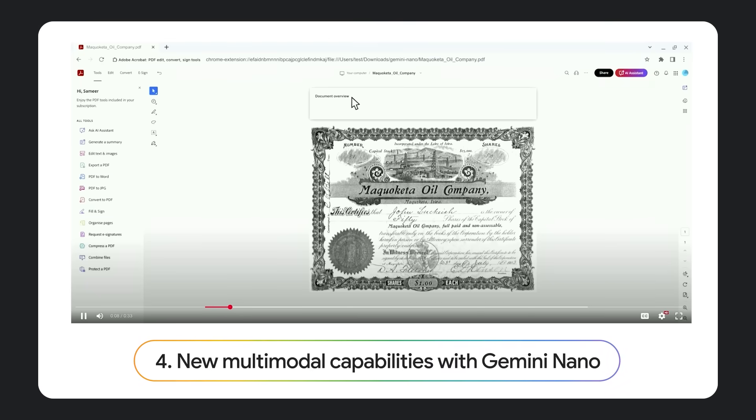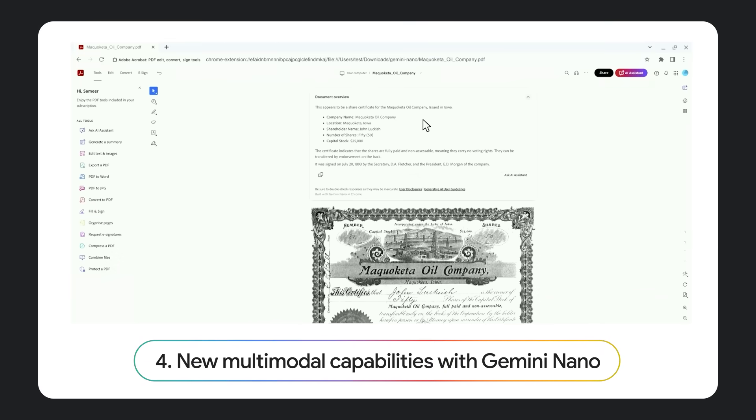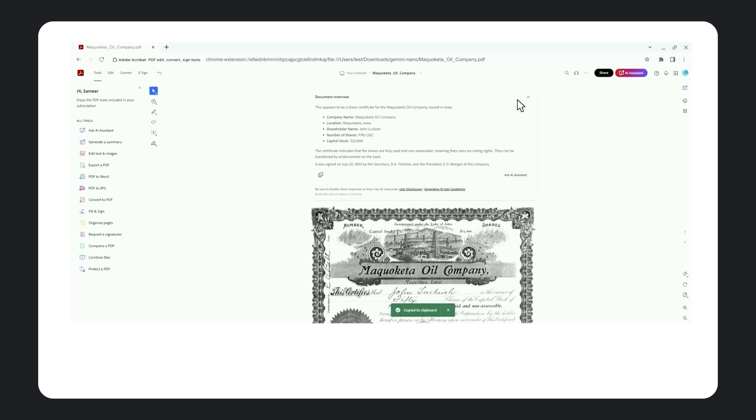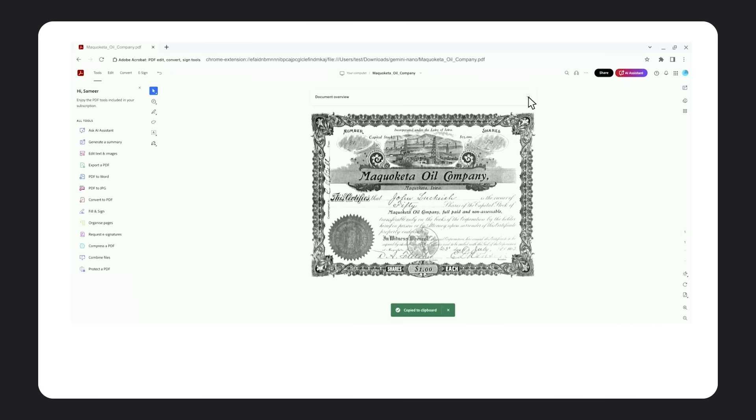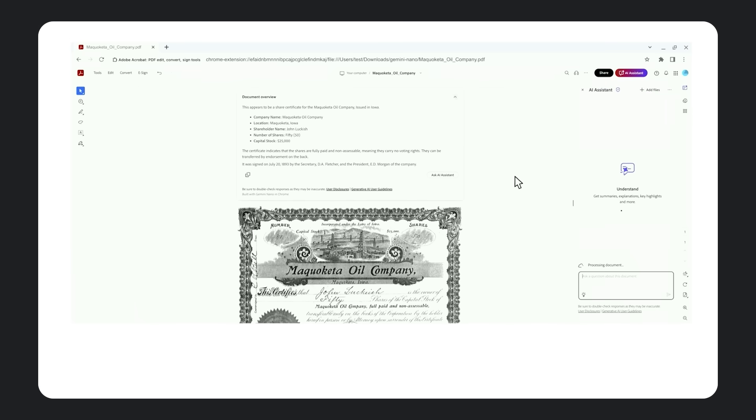Developers are already using this technology to build impactful Chrome extensions to help their users. Many businesses still rely on printed documents for day-to-day operations — digging through physical docs to find what you're looking for is slow manual work. Our friends at Adobe recently experimented with using the new Prompt API and some multimodal support in their Acrobat extension, and they used it to analyze a historic stock certificate with faded and difficult-to-read text.